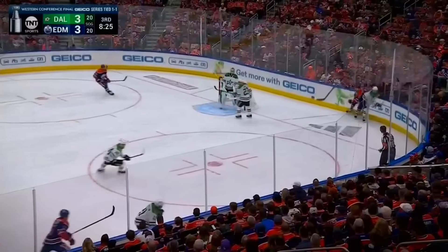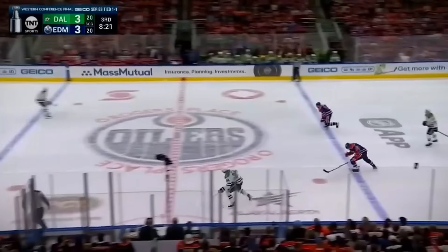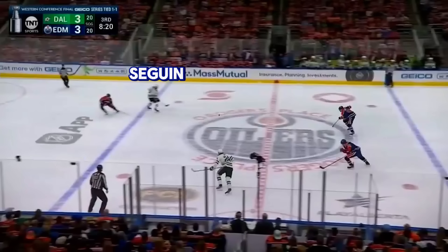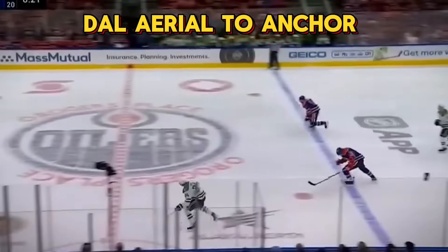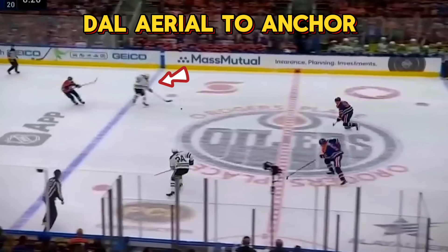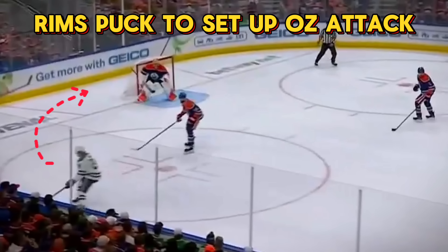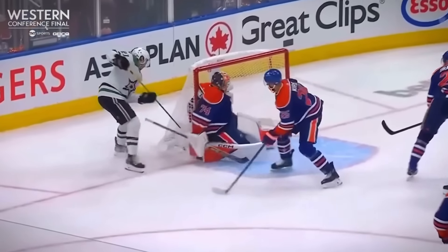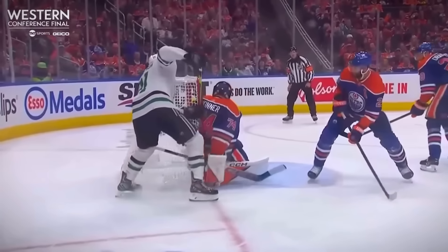In this entire sequence, you'll notice that this is basically a 4-on-4. This entire time, Dallas' Tyler Sagan has been cherry picking or anchoring himself at the Oilers' blue line. Dallas gains possession, Robertson flips the puck out towards Sagan, and now he's got all this time to make a play. The initial pass to Roope Hintz is botched, but as he gets possession, he's going to rim the puck around to change sides to allow the Stars to establish themselves in the offensive zone. It leads to an extended possession and Robertson gets a hat-trick on a relatively weak goal for Stuart Skinner to let in.